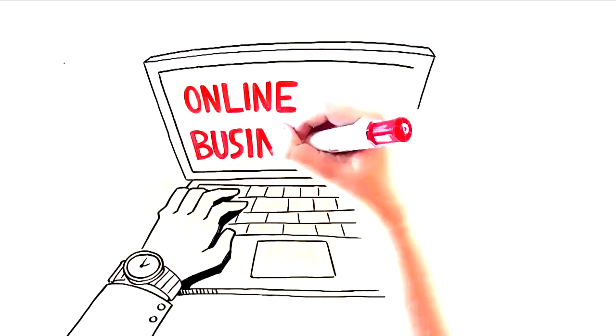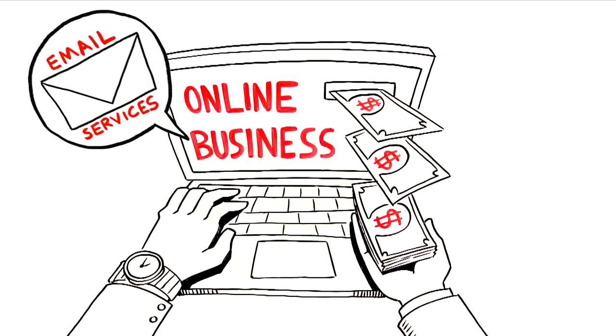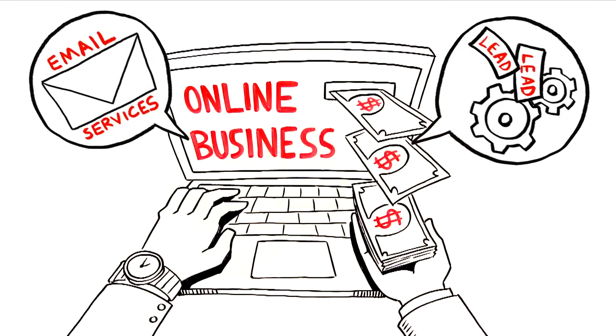If you've tried to start a business online, you know you can shell out hundreds and thousands of dollars a month for email services, lead generation tools, and all the rest. It's time-consuming and expensive trial and error.